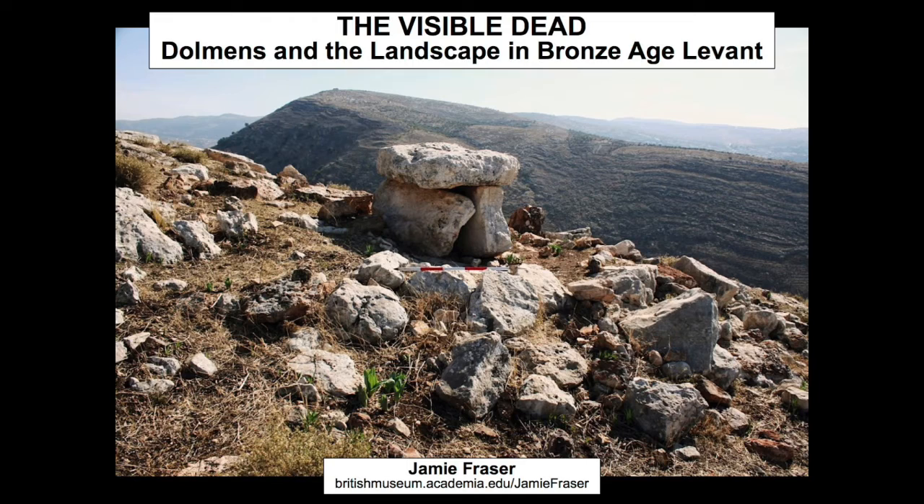What I'd like to speak about tonight is my research into dolmen monuments — particularly how we've approached dolmens as archaeologists in the past, and how that approach perhaps tells us more about ourselves in the present than it does about behaviour of people in the deep archaeological past. Then I want to look briefly at a new way of looking at dolmens based on fieldwork I did in the Wadi Rayan in North Jordan.